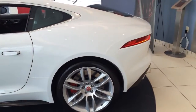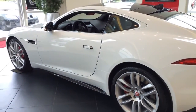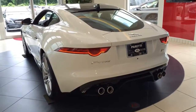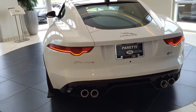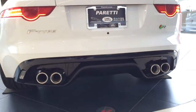The all-new F-Type has a lightweight aluminum body structure with high torsional rigidity, making it the ideal platform for a sports car. This strong, rigid structure provides an inherently stable platform for precise, agile handling and is the perfect complement to the high-performance engine range. The result is exceptional power-to-weight and torque-to-weight ratios — the real-world measure of sports car performance.